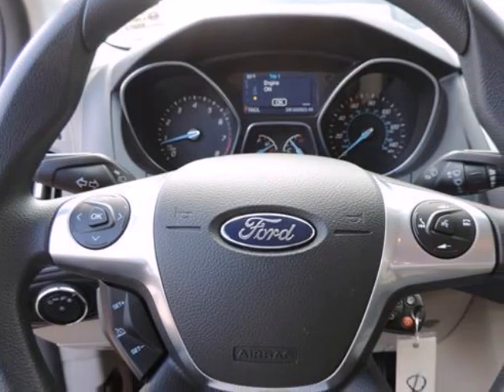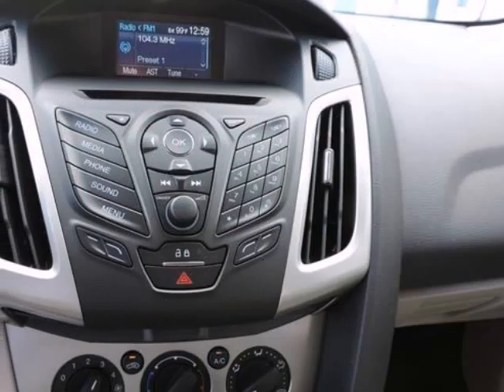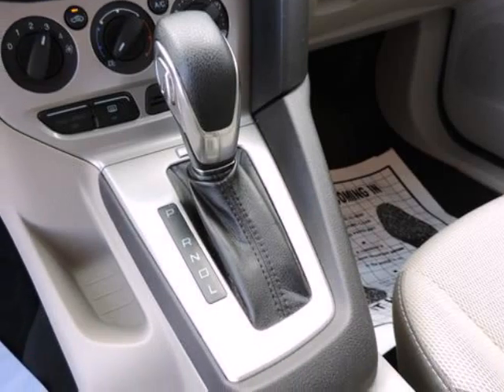Technology aside, the new Focus stands out from the class for its excellent handling and poise, sporty driving feel, and impressive fuel economy.